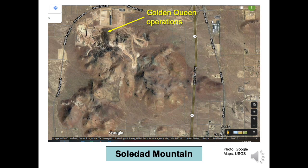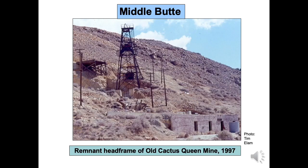In 2016, 19,000 ounces of gold were mined. As of January 2020, the mine is still operating.